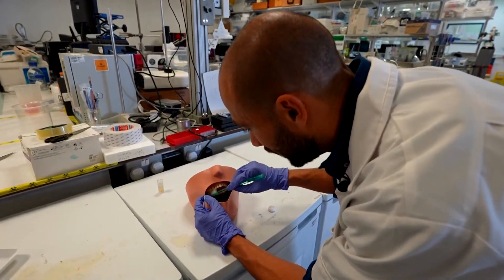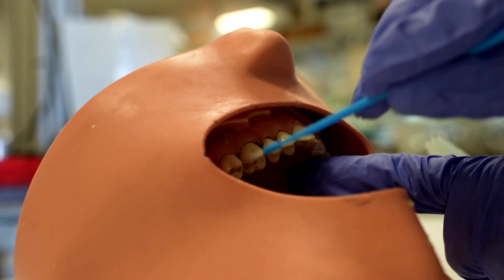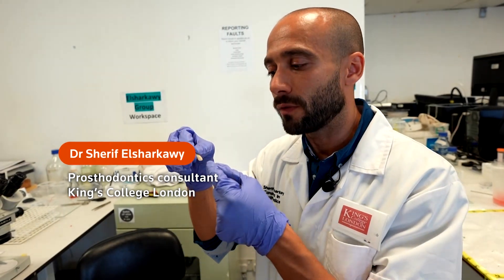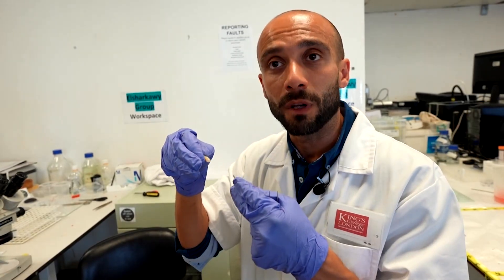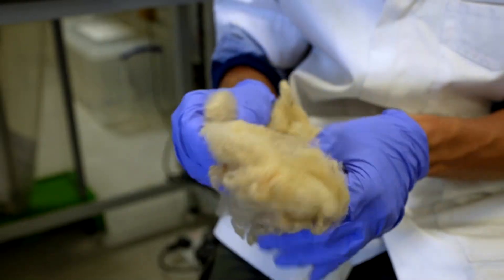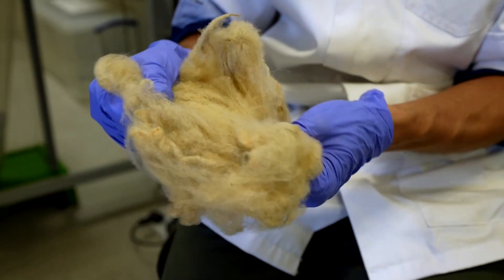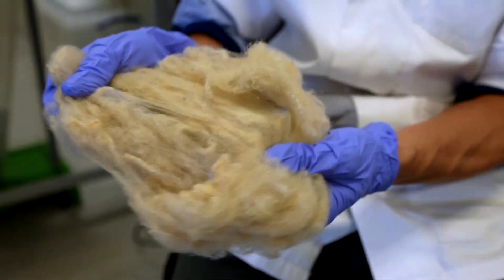Enamel cannot regenerate once eroded by acidic foods, poor hygiene or ageing. We need to rebuild what you've lost, and with keratin we've managed to infiltrate early decay and protect the enamel from its loss, rebuilding what you lose on a daily basis. The keratin coating can halt early stage decay, reduce sensitivity and reinforce enamel structure.